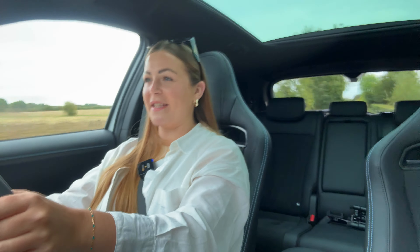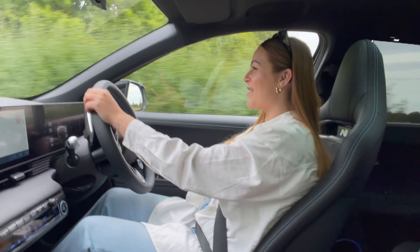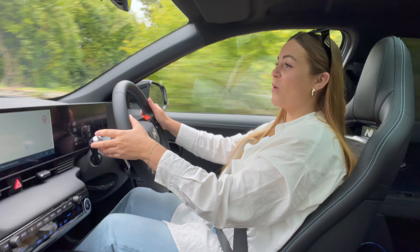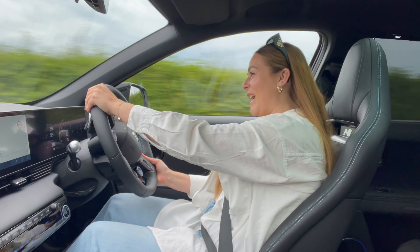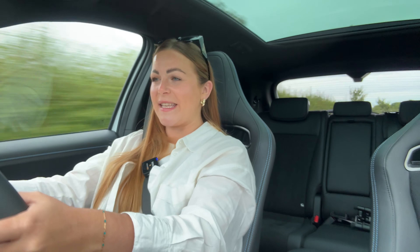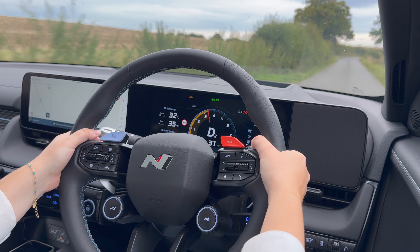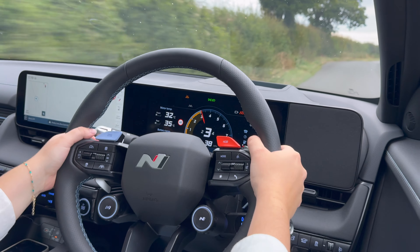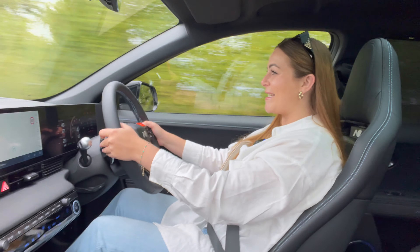Hyundai has clearly designed the Ioniq 5N to be what many car enthusiasts would call a real driver's car, regardless of whether you're into electric vehicles or not. With an eye-watering 641 brake horsepower, it can go from 0 to 62 in just 3.4 seconds, and it has a limited top speed of 162 miles per hour. It features a race mode which allows it to lap the Nürburgring in under eight minutes, plus it offers a wide range of customisable options adjusting its handling and performance.